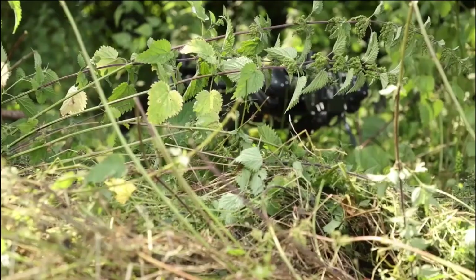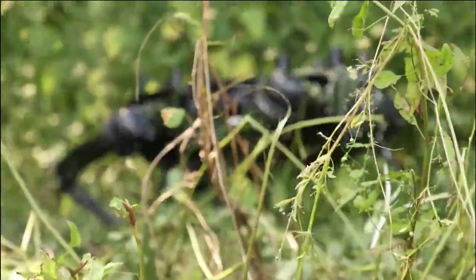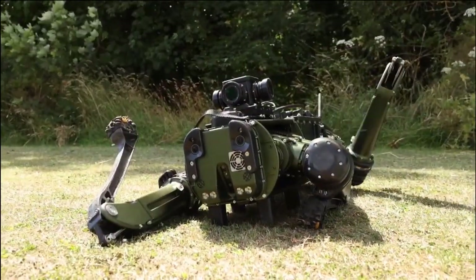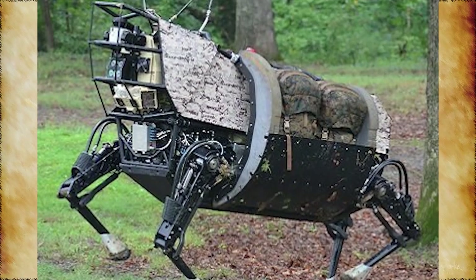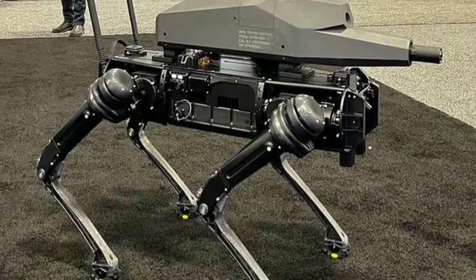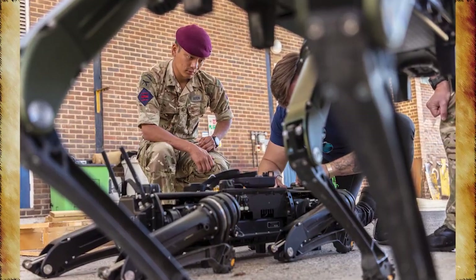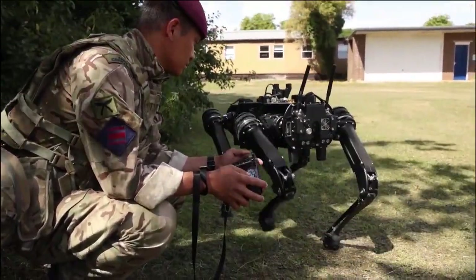The Future Capability Group (FCG) of Defence Equipment and Support (DE&S) and the UK Ministry of Defence (MoD) is also testing the V60 in partnership with specialists from the DE&S Expeditionary Robotic Centre of Expertise (ERCoE). Soldiers from the 23 Parachute Engineer Regiment are assessing its possible use cases for the army's frontline commanders, evaluating its viability for delivering vital supplies, scouting dangerous locations, and engaging in war. The V60 was purchased by the 16 Air Assault Brigade Combat Team in May 2022.